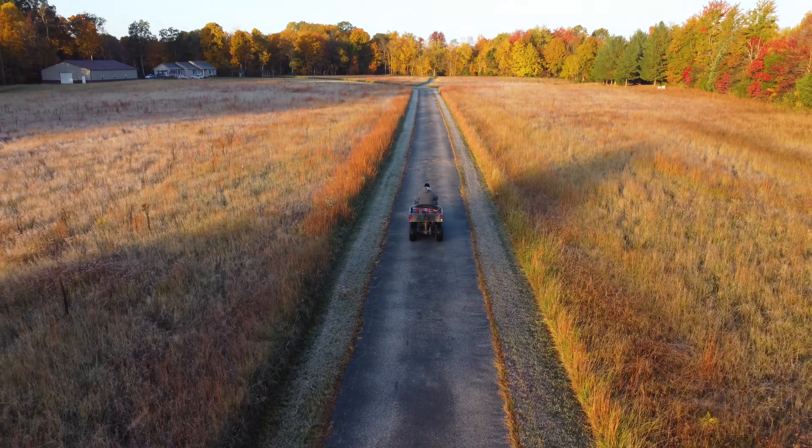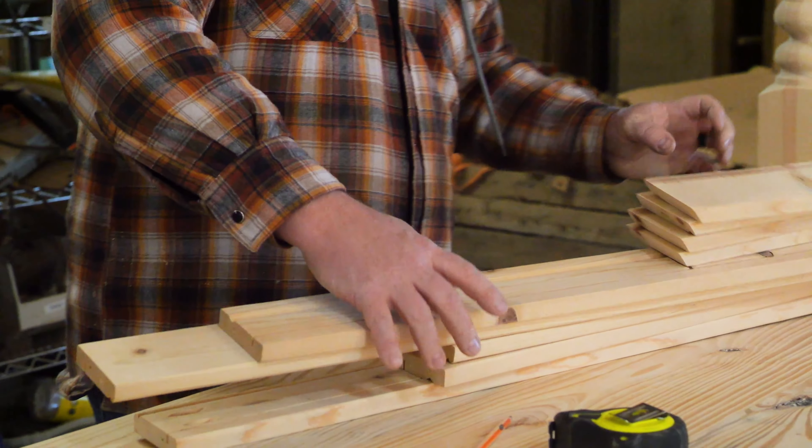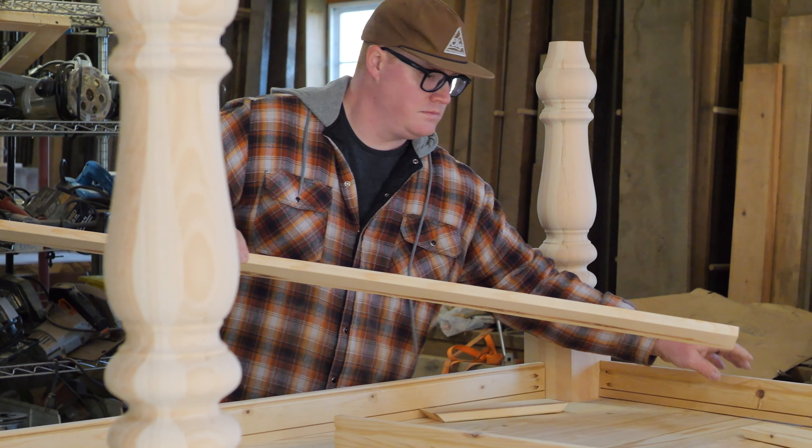There is nothing more exciting than creating something new. When you are creative and you can use that, it flows out and I get to take that skill that I've been honing and pour into others with it. The byproduct is custom pieces that you can't get anywhere else.